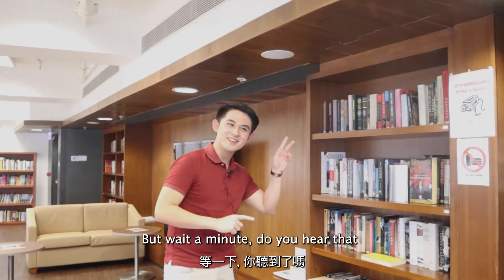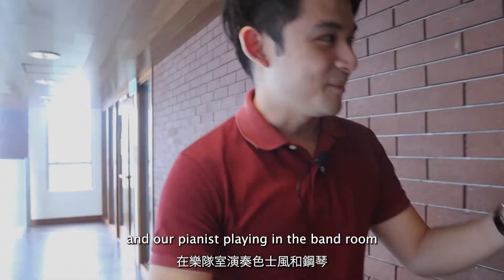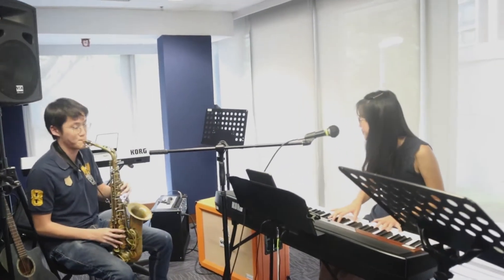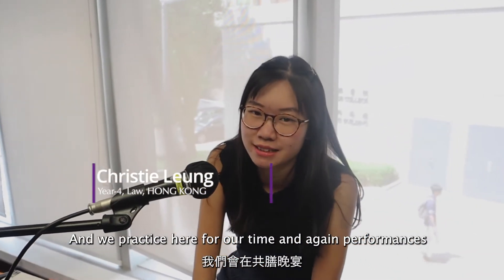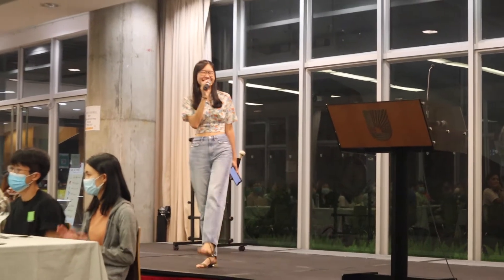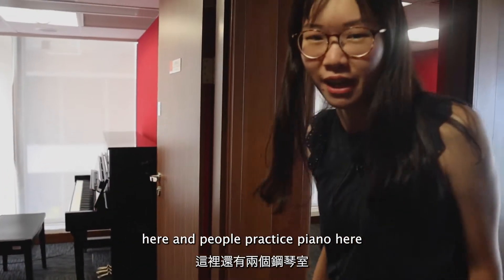But wait a minute — do you hear that? I think there's something going on in the music room. Let's check that out. It looks like it's our saxophonist and our pianist playing in the music room. We actually have three bands in Morningside and we practice here for performances such as music nights during communal dinners and special events like BBQ nights. Apart from this, we also have two piano rooms where people practice piano.